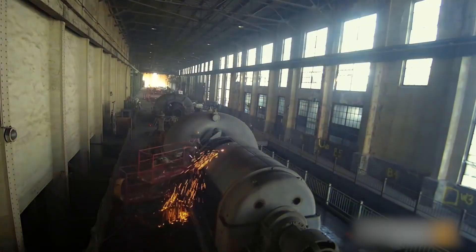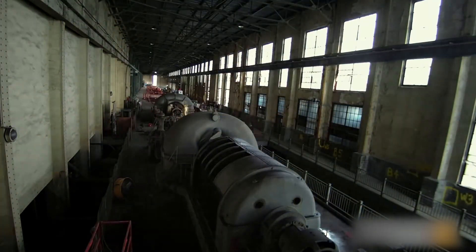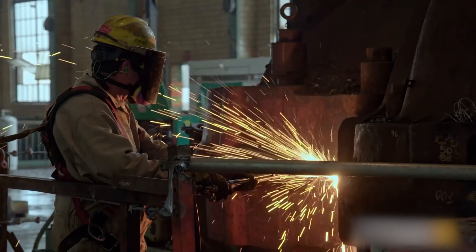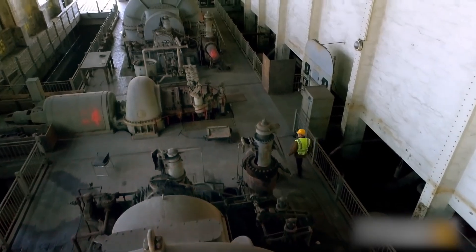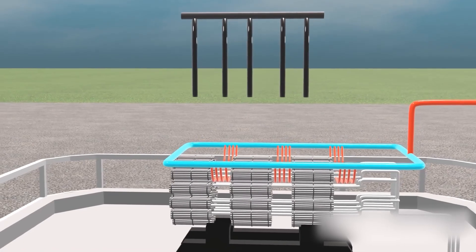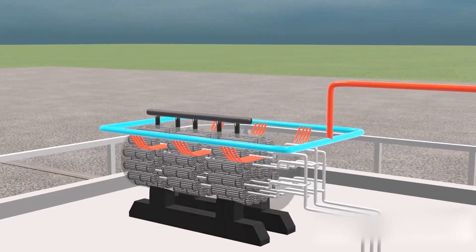The nuclear power plant operates similarly to a coal-burning power plant. In the case of coal, it is burned to produce heat, which in turn boils water and creates pressurized steam. This steam is then directed towards a turbine that drives a generator, ultimately generating electricity. The same thing happens in a nuclear power plant; however, the process differs in how the heat is produced.